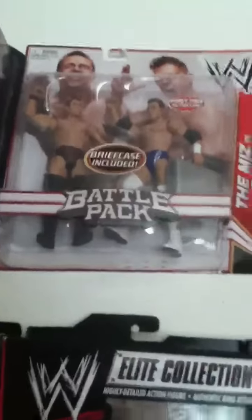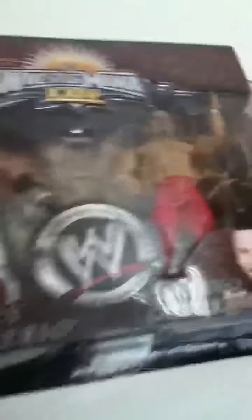CM Punk and Macho Man — God Bless Macho Man. How do you like that? First time on the line — Alex Riley and Ms. Battle Pack. Road to WrestleMania 24. Jack Pacific signed by Chavo Guerrero. Bray and Chavo.